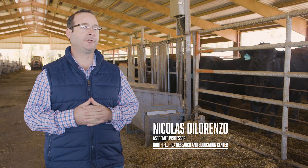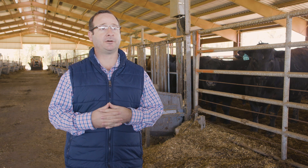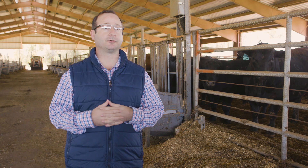My name is Nicolas DiLorenzo. I'm an associate professor at the University of Florida at the North Florida Research and Education Center, specialized in beef cattle nutrition and management.